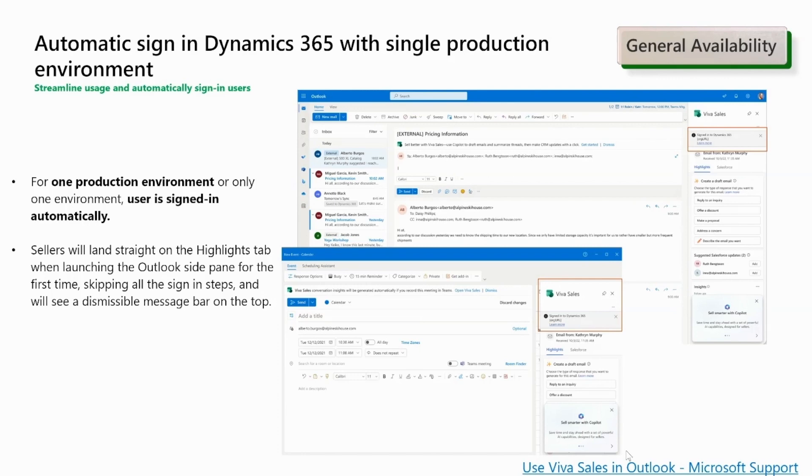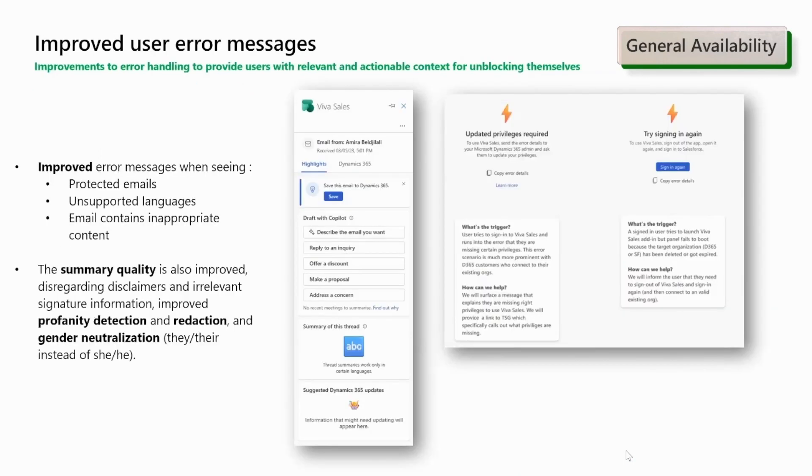Stay tuned for more auto-sign-in scenarios to be added very soon with the July release. We have improved error messages by establishing a technical framework that standardizes the error messages, while improving the experience in key error scenarios with actionable next steps to resolve those errors. Sellers will see improved error messages when viewing protected emails, unsupported languages, or when the email contains inappropriate content. The summary quality is also improved, disregarding disclaimers and irrelevant signature information.